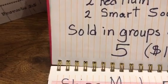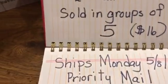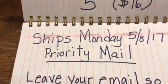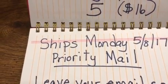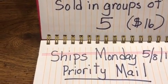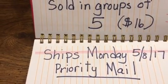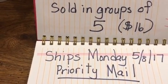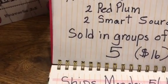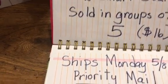They're sold in groups of five, so that would cost you $16.00. It's going to ship out on Monday, and it will ship priority mail. Priority mail gets to you within one to three days, so let's just hope it gets there in one day, maybe two at the most. I realize that sometimes it takes a little bit longer, but just be a little patient.